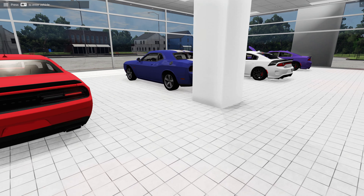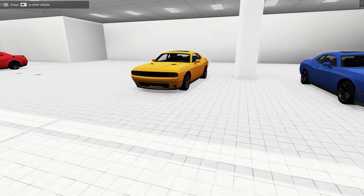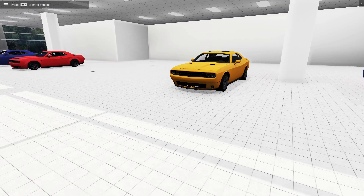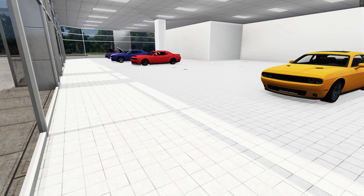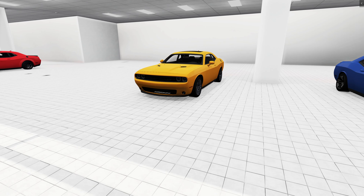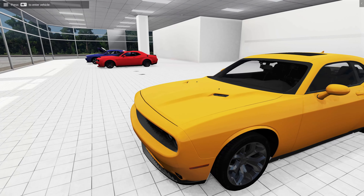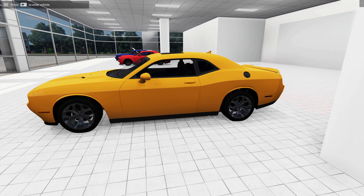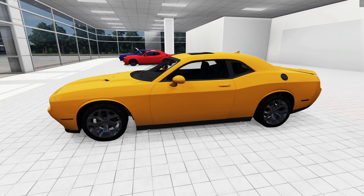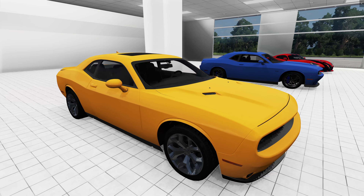You guys would be surprised as to what car we're actually here for — it's none of these cars. It's not the Daytona, it's not the 392, it's not the Demon, it's not the Hemi, and it's not the GTS Viper. We're here for the one and only V6 in this entire line that you guys see in this entire dealership — this orange V6 car.